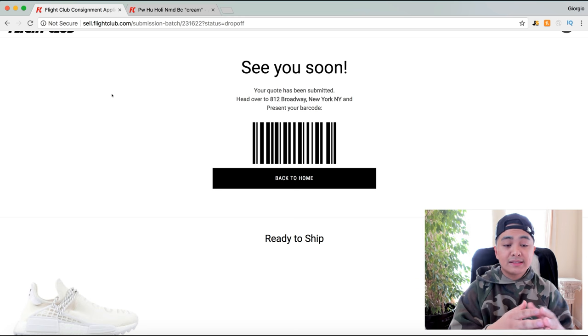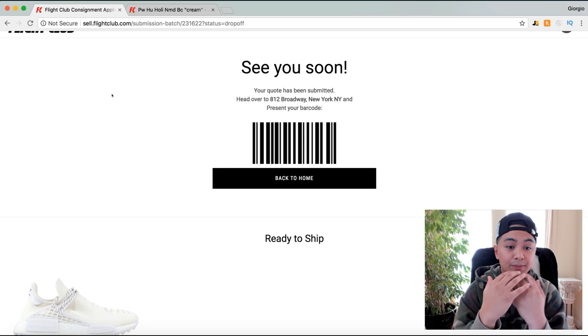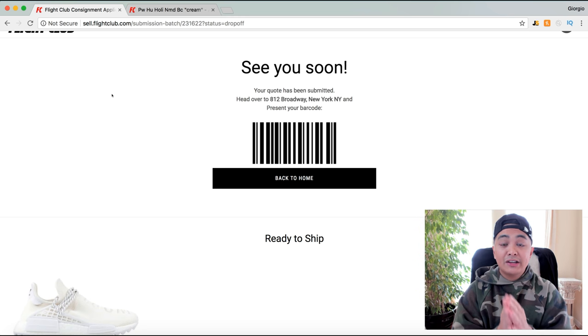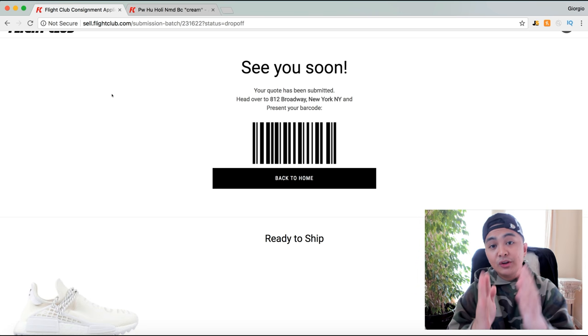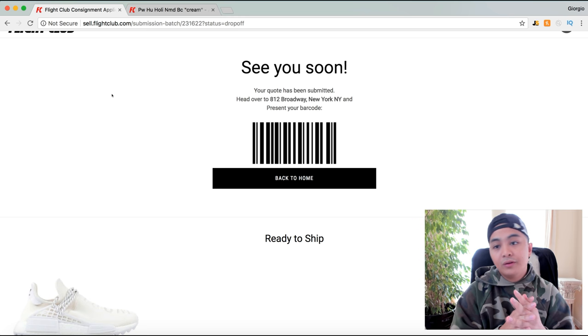That's essentially how you list shoes on Flight Club. One tip for buying and reselling sneakers: I love shoes so I tend to want to keep them, but the best thing is to buy shoes that are not your size — because if they're not your size, there's no reason to keep them and you'll find a reason to sell.